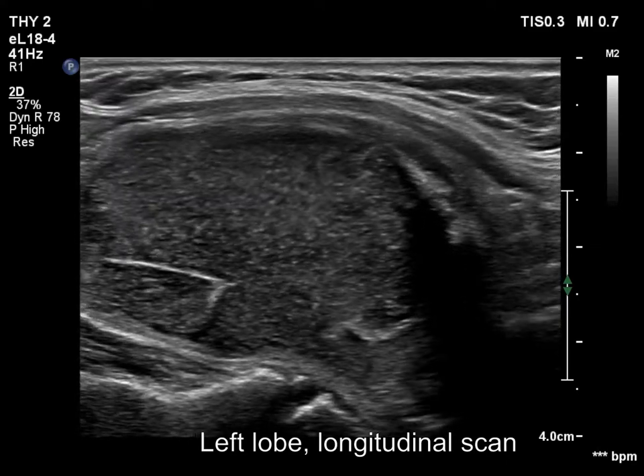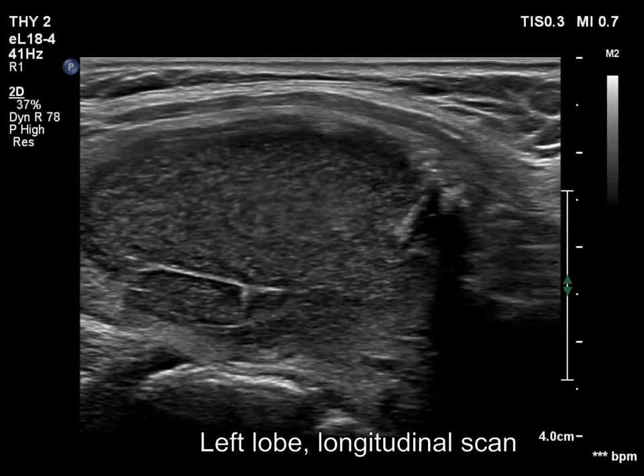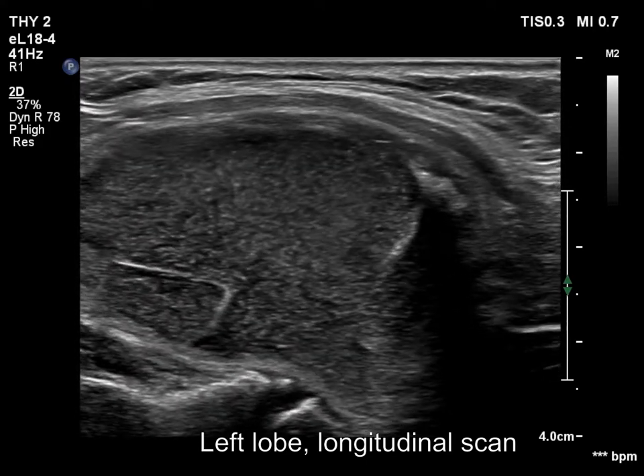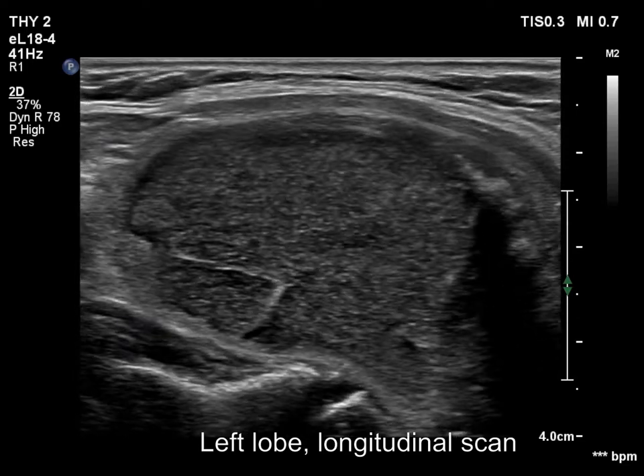When the movement of the transducer was slowed down, it turned out that the previously seemingly solid nodule actually contained flowing fluid. So there is no question about the origin of the echogenic foci — these are back wall figures.